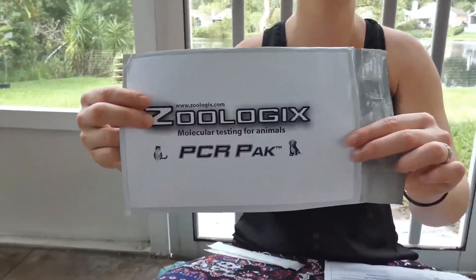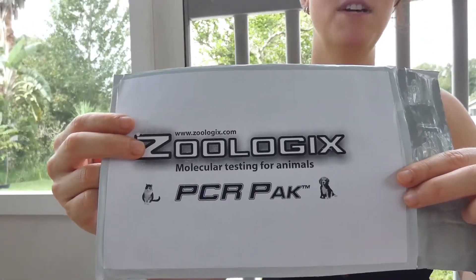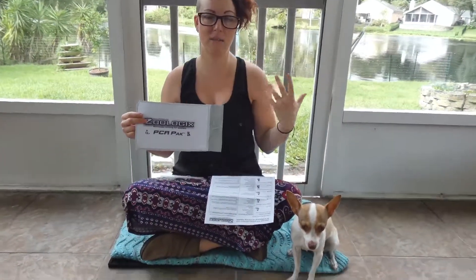Hey everyone, April here. Today I'm talking about PCR testing. PCR testing is a relatively newer type of testing for your pets to determine what is the cause of their symptoms of an active illness that they're having.